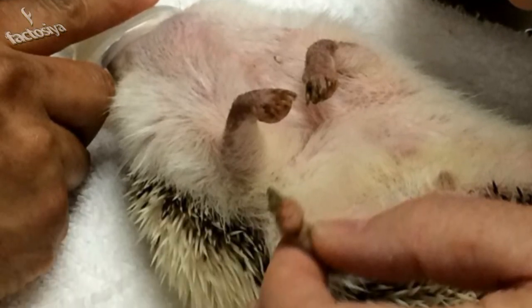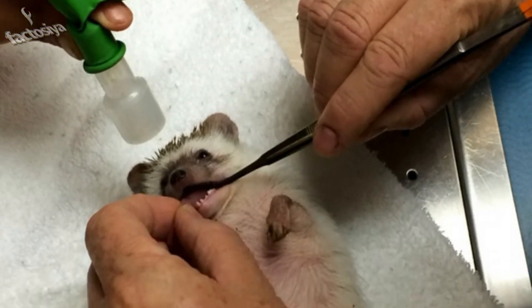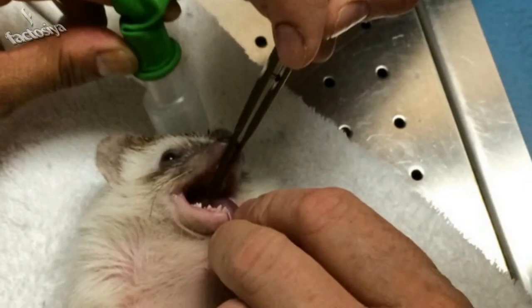Now that the exam is over, it's time to revive Benny with a little bit of oxygen. He's still a little sleepy — still sleepy — Benny is doing his best to stay alert.